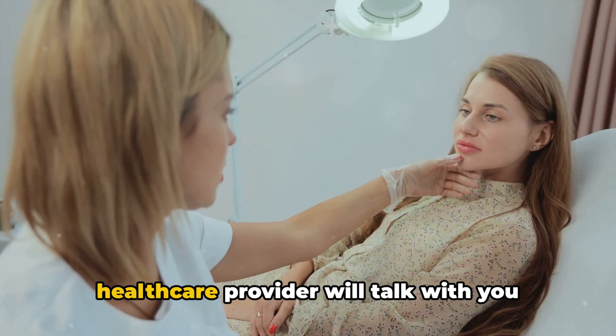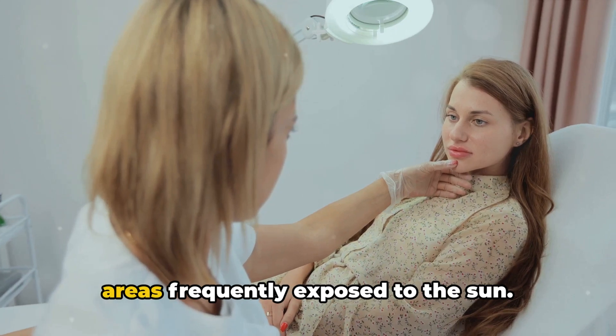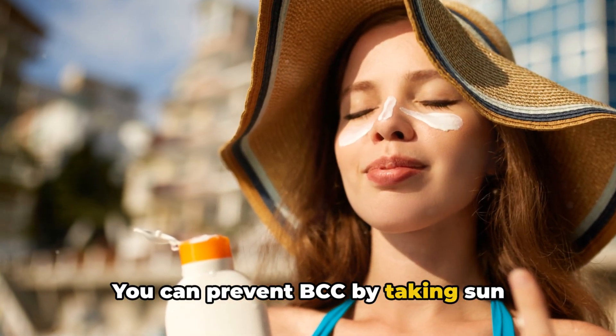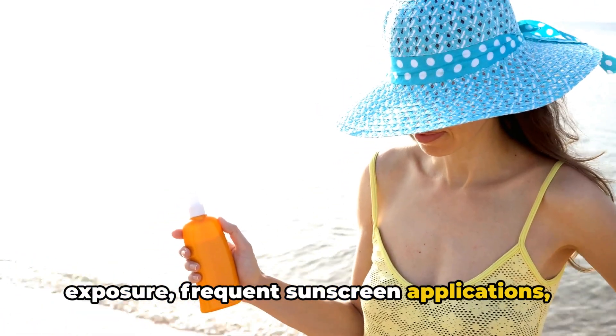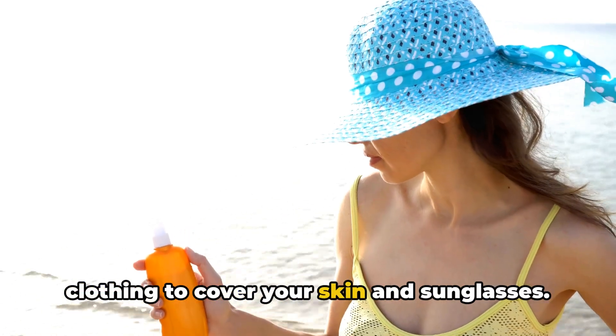If you have a history of BCC, your healthcare provider will talk with you about doing skin self-exams, especially in areas frequently exposed to the sun. You can prevent BCC by taking sun protection seriously with limited exposure, frequent sunscreen applications, and wearing a wide-brimmed hat, light clothing to cover your skin, and sunglasses.